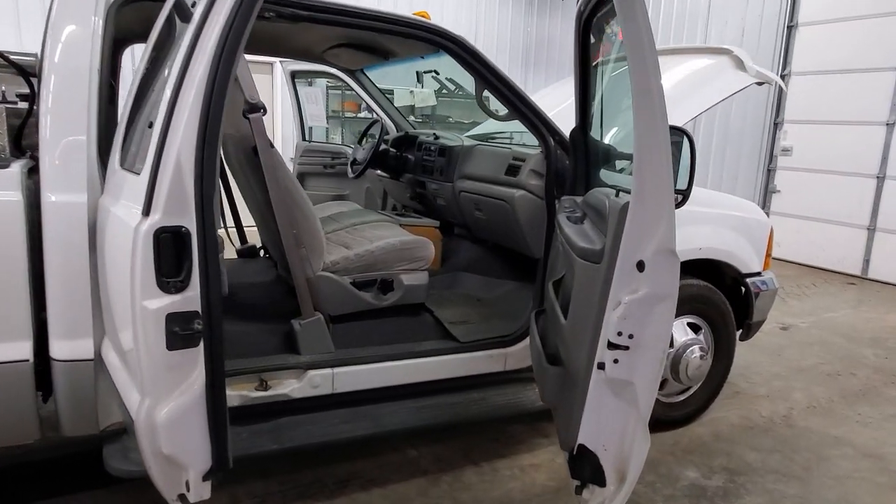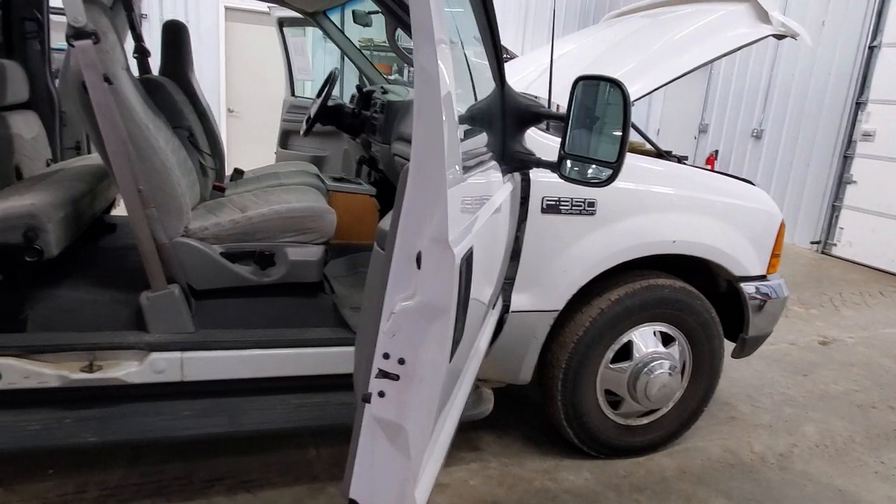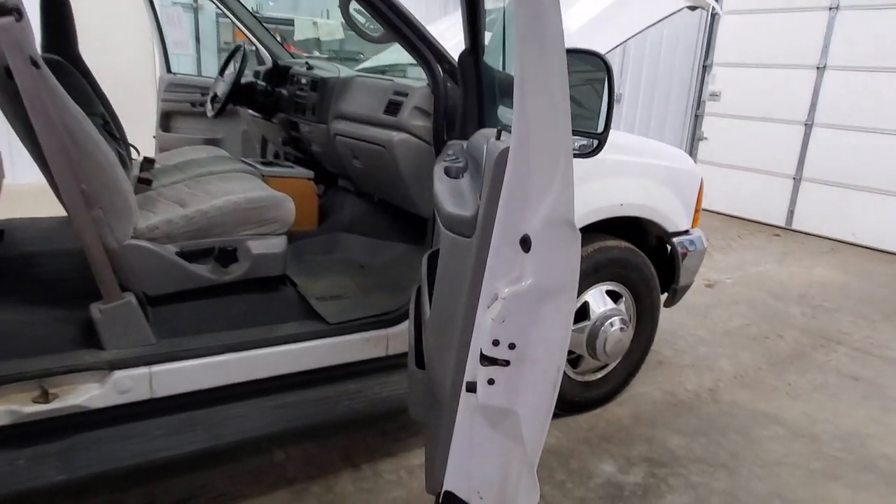They towed around about a 34-foot Jayco Eagle fifth wheel, and this truck just pulls that type of trailer beautifully.